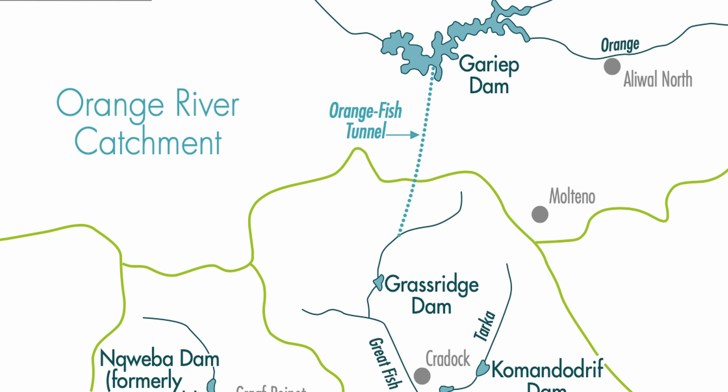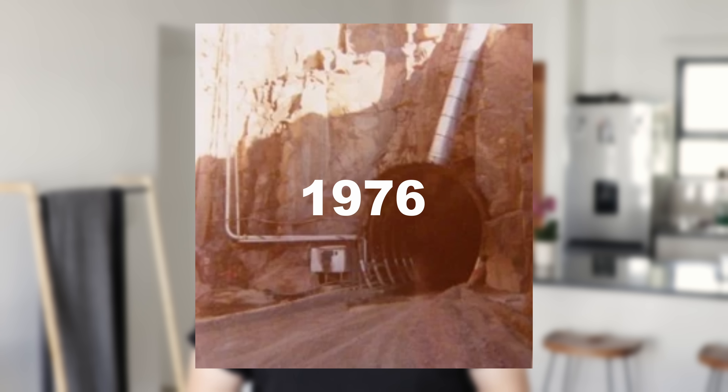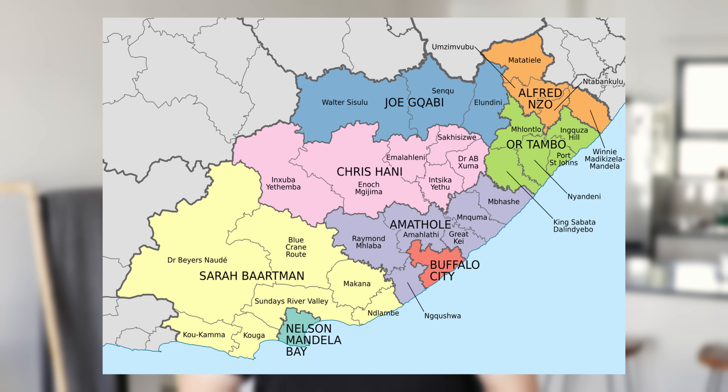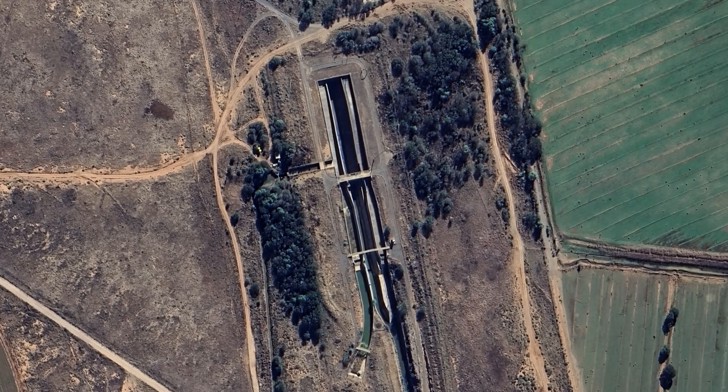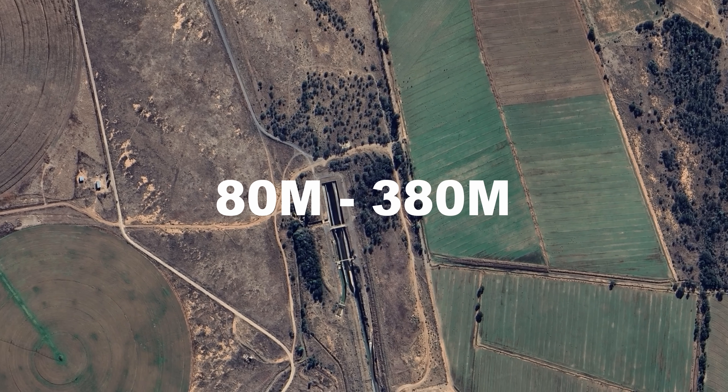The Orange-Fish River Tunnel is an absolutely fascinating feat of engineering. It was opened in 1976, built to last 300 years, and is absolutely critical for millions of people in the Eastern Cape. The tunnel ranges in depth between 80 metres and 380 metres below the surface.